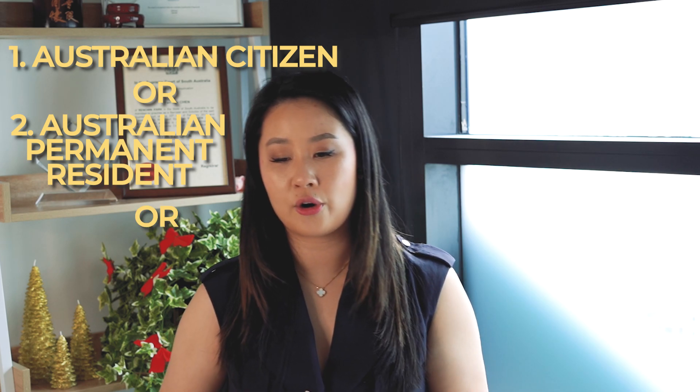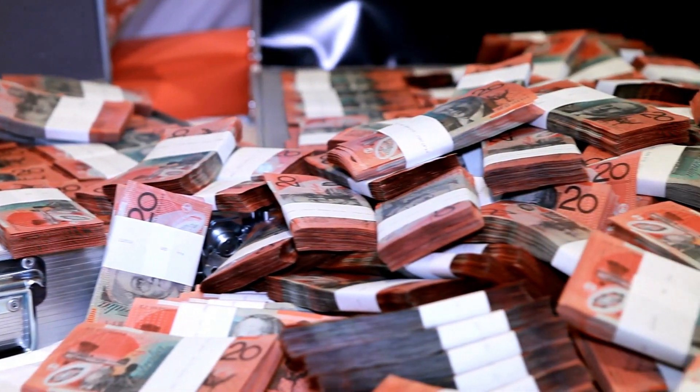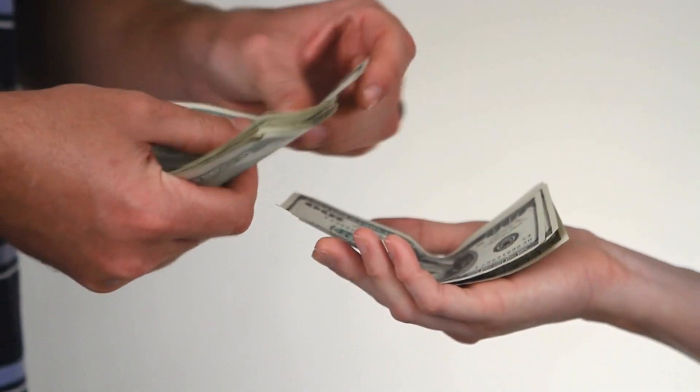To be eligible to sponsor your parent, you must first hold an eligible visa — so you must be an Australian citizen, Australian permanent resident, or an eligible New Zealand citizen — and you must not have been unlawful. You must not have any obvious debts to the Australian government and you must meet the character requirements. The key thing is that you must pass the income test. Because when your parents come on the 870 visa they can't work, you have to be able to support them. The requirement is that your taxable income in the last financial year must be over $83,454.80 — roughly $84,000 per annum.